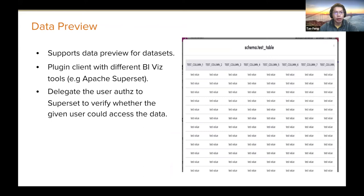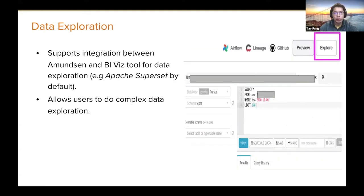Amundsen also supports a data profile and data preview plugin client. At Lyft our BI tool is Superset and Mode Analytics. We built a plugin client with Superset to surface data previews so you don't need to provision access every time. You can click an explore button and be redirected to a BI tool like the Superset SQL lab, where we pre-populate a SQL template for data exploration. You can modify it and do dataset joining, etc.